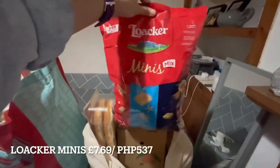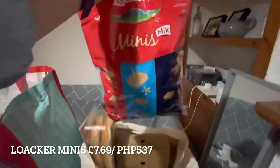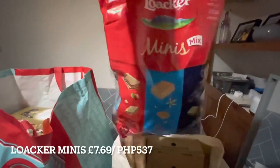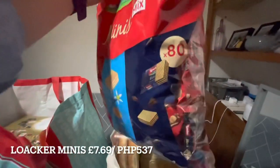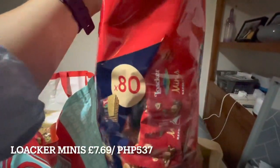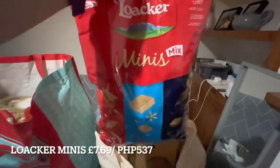I also got a low carb mini mix with different flavors. The ones I like are the red ones. There are 80 pieces in the pack — they might be a bit bigger than regular cubes.